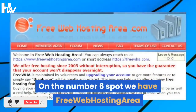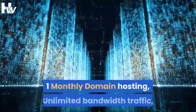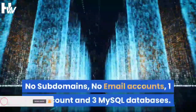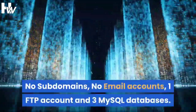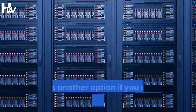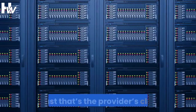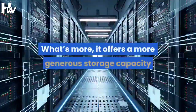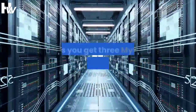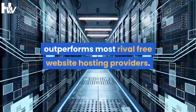In the number 6 spot we have Free Web Hosting Area, which has 1.5 GB storage space, 1 monthly domain hosting, unlimited bandwidth traffic, no subdomains, no email accounts, 1 FTP account, and 3 MySQL databases. Free Web Hosting Area might sport the design of a website from 1999, but it's another option if you want unlimited bandwidth — or at least that's the provider's claim. It offers a more generous storage capacity than most, giving you 1.5 GB of web space, plus 3 MySQL databases, which outperforms most rival free web hosting providers.